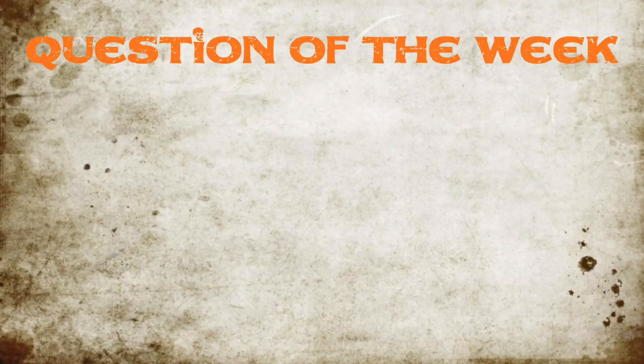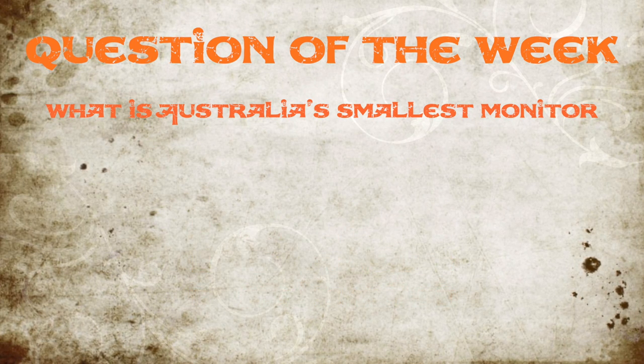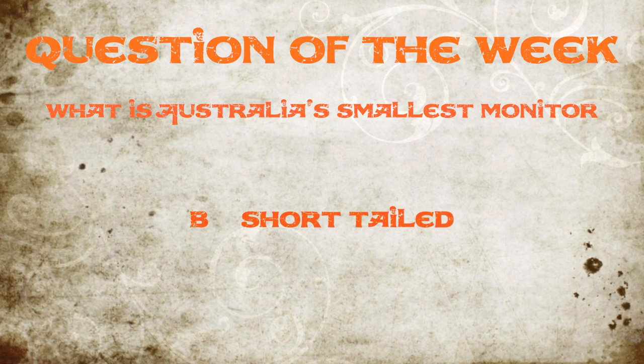This week's question was: what is Australia's smallest monitor? If you guessed B, short-tailed monitor, you are 100% correct. Congratulations. I hope you enjoyed today's show all about these beautiful Australian monitors. As my mate Josh and I would like to say, thanks for watching. Please leave a comment below. Hit us up on Facebook and Twitter. You've been watching CritterCam.